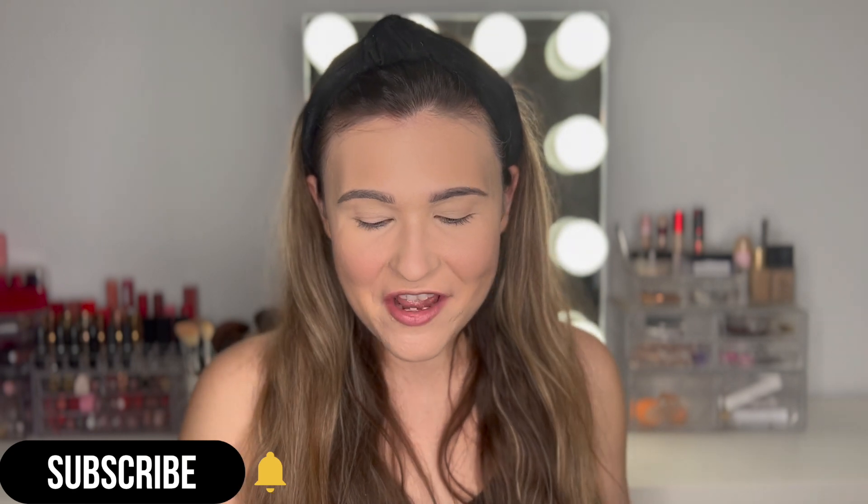Hi everyone, welcome back to my channel, I'm Hailey. I'm very excited today because we're going to be doing another green eyeshadow look. I haven't done one since Christmas, but of course we have Saint Patrick's Day and I wanted to create a wearable green look — a little more noticeably green and a little more smoky, because most Saint Patrick's Day parties are at night.